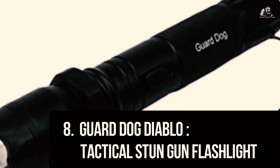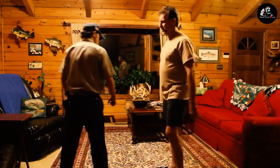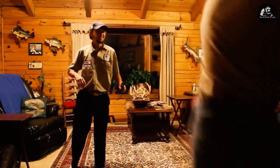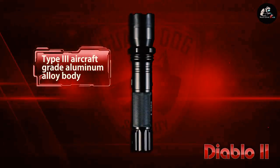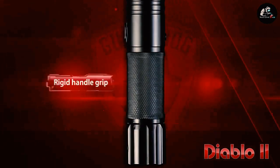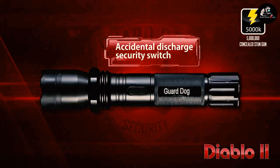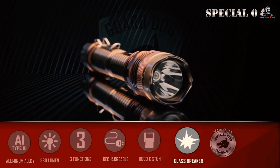Number 8: Guard Dog Diablo – Tactical Stun Gun Flashlight. The Guard Dog Diablo is a multifunctional defense tool with solid stopping power. For a stun gun to be effective, it should deliver at least 1 million volts. The Guard Dog Diablo is concealed with an aircraft-grade aluminum alloy body that is shockproof for the user, and an emergency glass breaker bezel rounds out the specs. For $33, it's a powerful yet not-too-crazy self-defense weapon that you won't have to replace, thanks to the built-in rechargeable battery. But don't forget, this is still a powerful weapon that requires training.